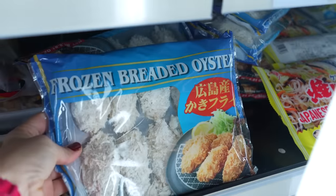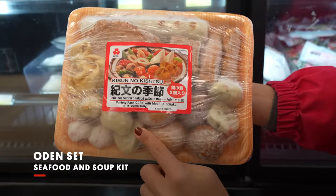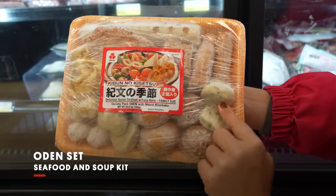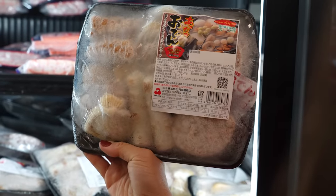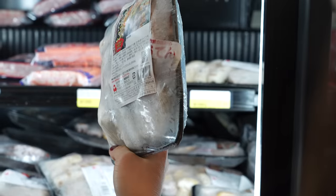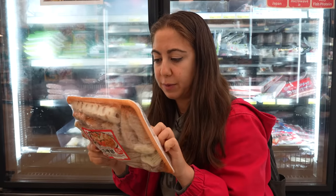The frozen section — that can be a tricky one depending on what you're looking for. We have a thing called Oden. It's a nice cozy dish — a bunch of different types of fish cakes with a small little packet of the broth, so it comes with the soup base. It's like a Japanese type of stew. Boil five cups of water in a pan, add the soup base, put all the pieces in, and cook.